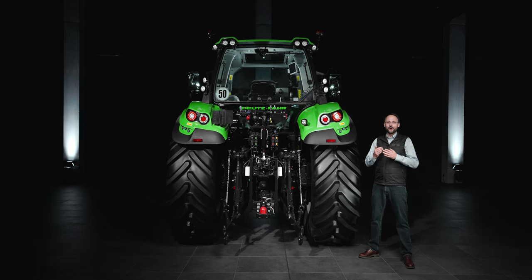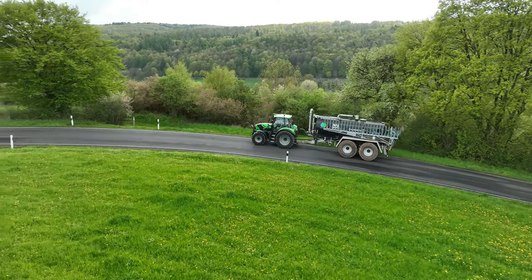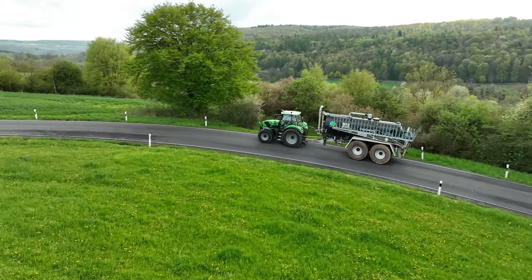Depending on your requirements, the new 6.4 series models can be equipped with a hydraulic or a pneumatic brake system. The hydraulic brake system offers a dual-mode function that allows you to connect new and old trailers.